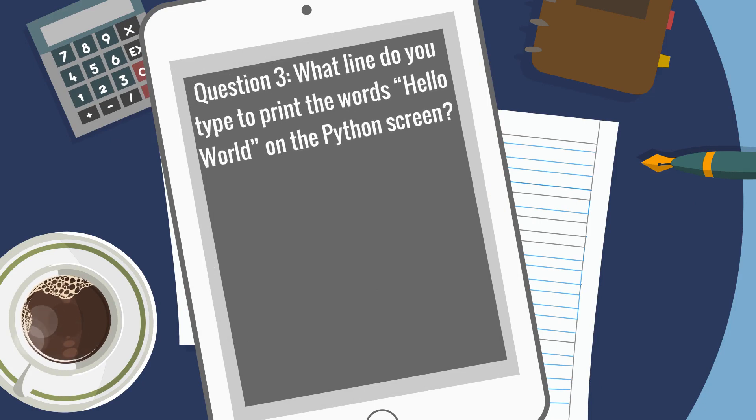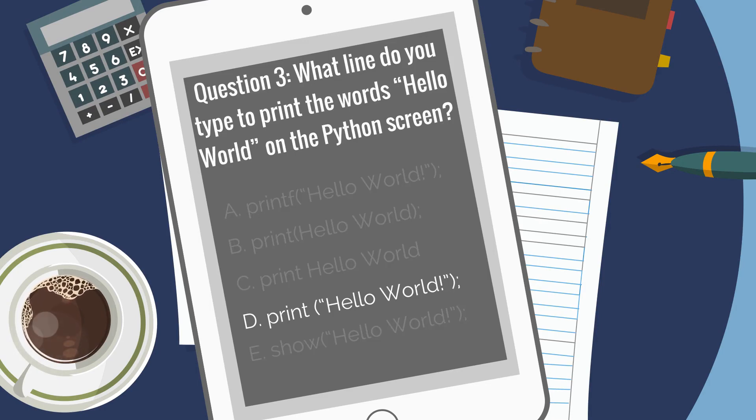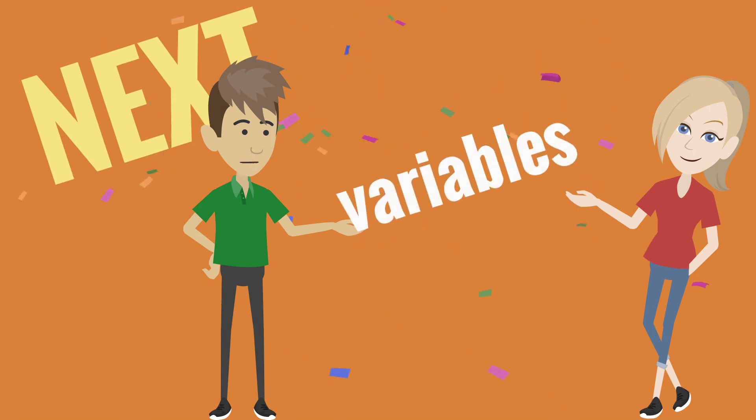Question three: What line do you type to print the words "hello world" on the Python screen? The correct answer is D: print("hello world") — with "hello world" in parentheses and double quotes. Great job. You really are smart. Guess you take after your brother. Next, I want to teach you about variables and strings. Get ready.